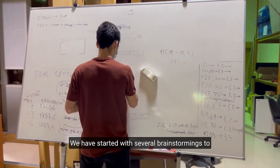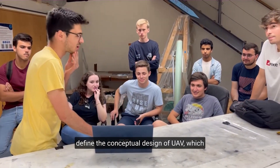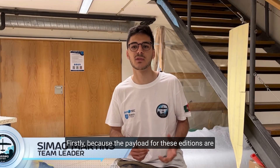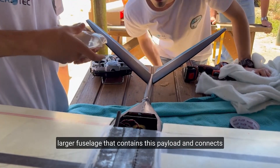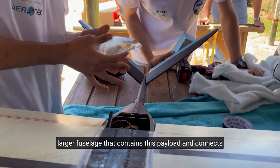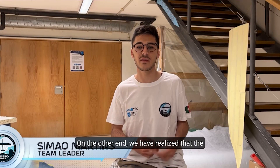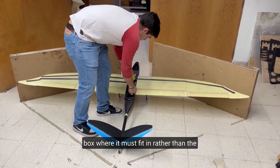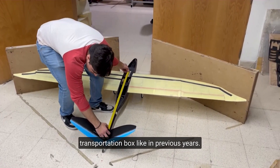We started with several brainstormings to define the conceptual design of the UAV, which was really challenging compared to previous years. Firstly, because the payload for this edition consists of blood bags with a high volume, we had to create a larger fuselage that contains the payload and connects all aircraft components. We also realized the biggest limitation to the airplane's geometry was the assembly box where it must fit in, rather than the transportation box like in previous years.